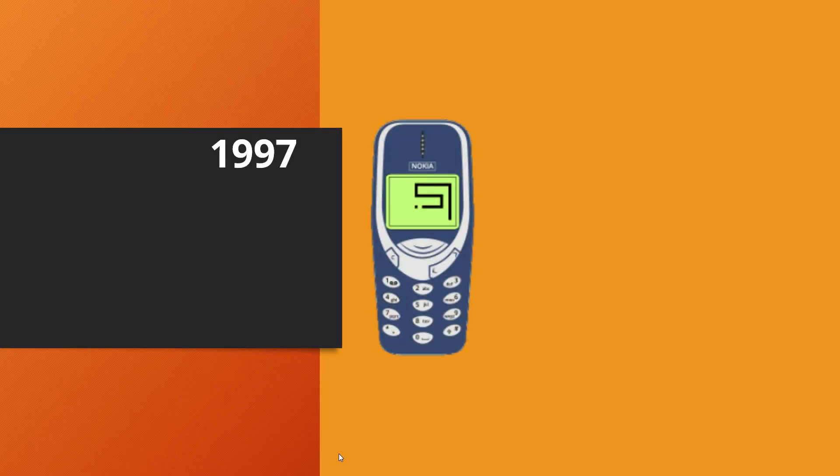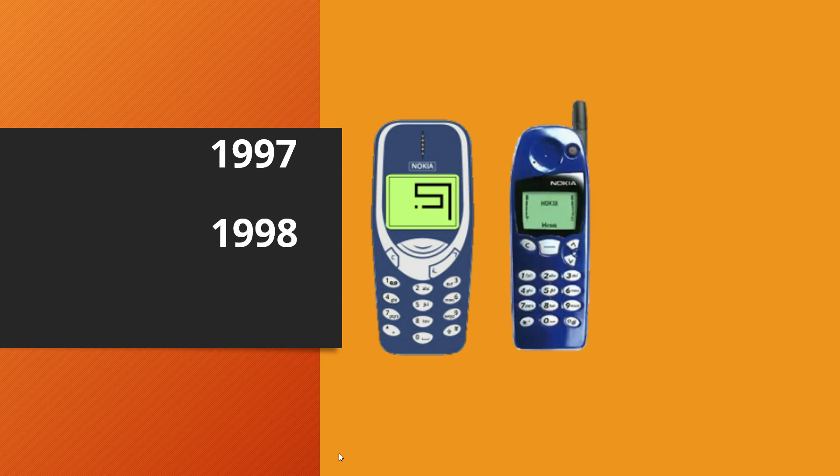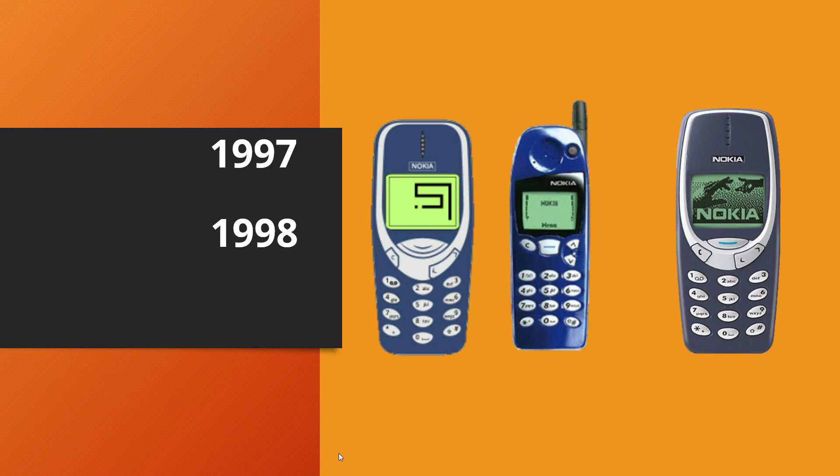Nokia launched phones year-on-year with several upgrades. The phone was no longer limited to calling — games became available, including the iconic Snake game launched on the Nokia 6110, which marked the start of mobile gaming. Nokia also launched perhaps the most iconic phone of all time, the Nokia 3310, which sold 126 million units.